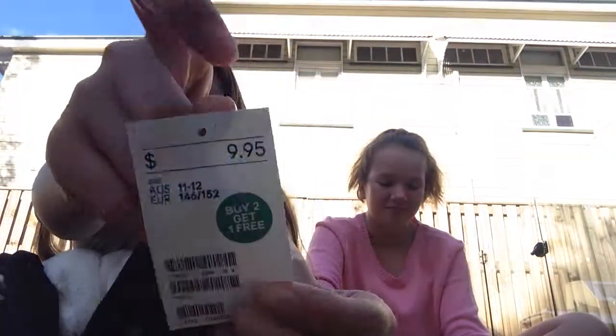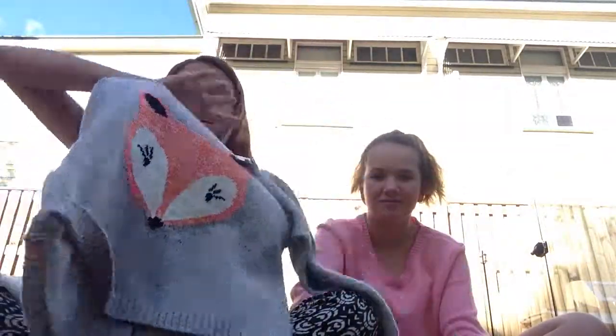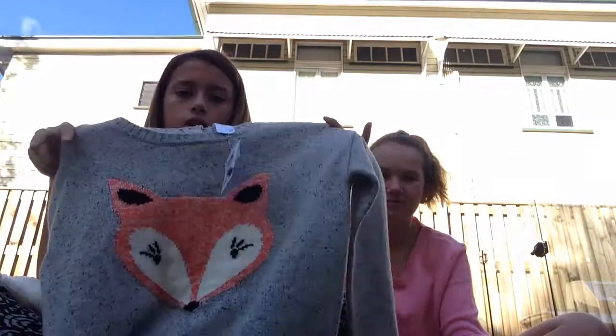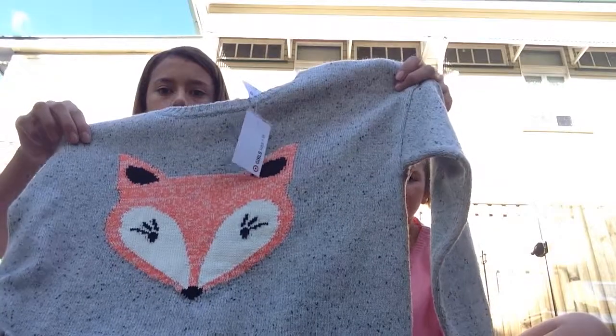And I got this black cardigan for $10 — that was for free. And from Target, my mum got me this really really cute item — it's like buttoned up at the back. It's like a really really cute fox design. It comes with a spare button. Spare button is alive!